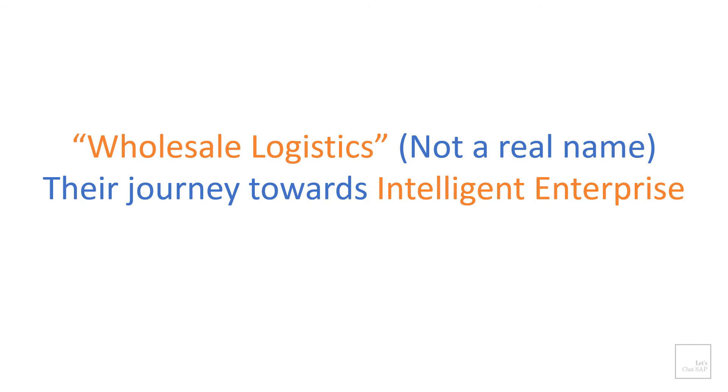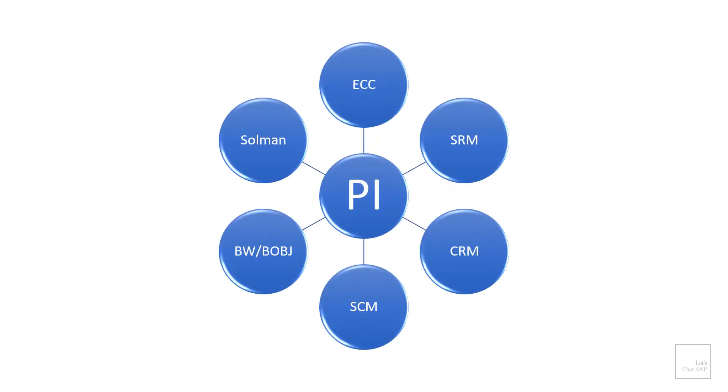Now let's take a look at a real example. I cannot name the company, so let's call it Wholesale Logistics. On a high level, Wholesale Logistics' SAP landscape looked like this up until 2018. They had typical SAP systems such as SAP ECC, SRM, CRM, SEM, BW and BusinessObjects for analytics, and they were all integrated with each other with the help of SAP PI.